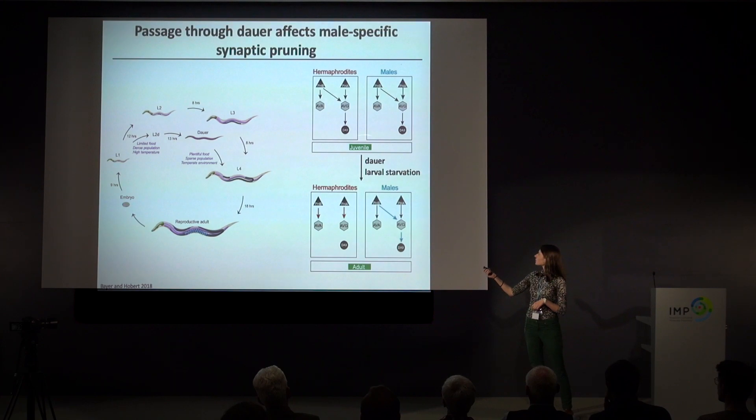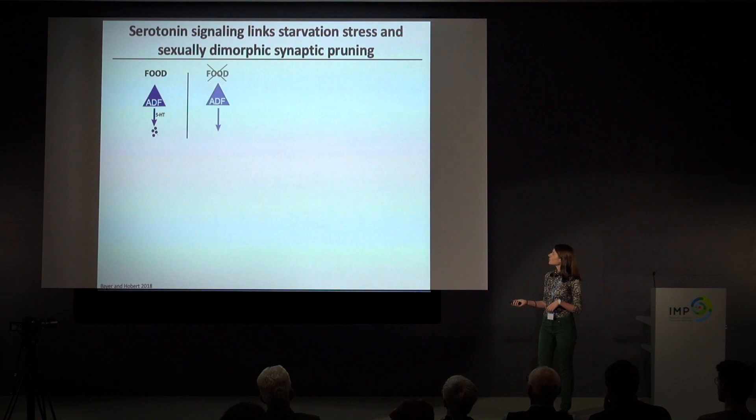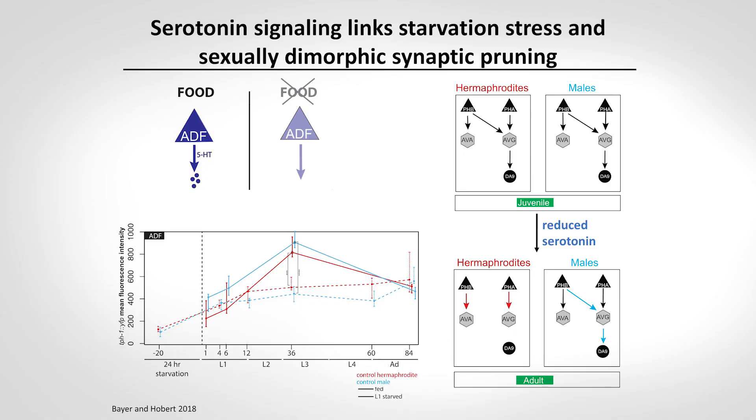I was specifically able to show that the environmental stressor of starvation — not dauer passage per se — is what causes this defect. When an animal undergoes larval starvation it generates a long-term defect in serotonin signaling. The reduction in serotonin signaling tells the phasmid neurons not to prune these connections. Normally there is a healthy serotonin spike that tells the nervous system sexual maturation is starting, but in animals that have been starved the spike never happens, so males maintain this juvenile connectivity.